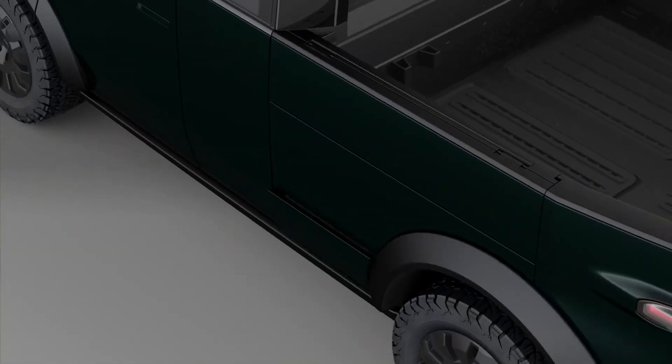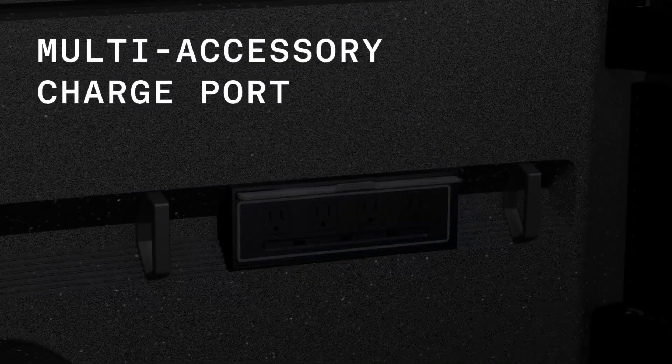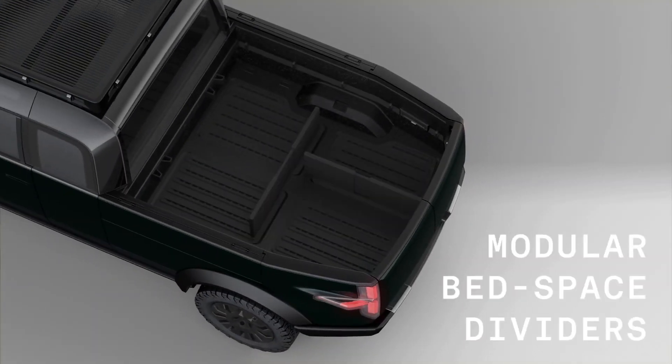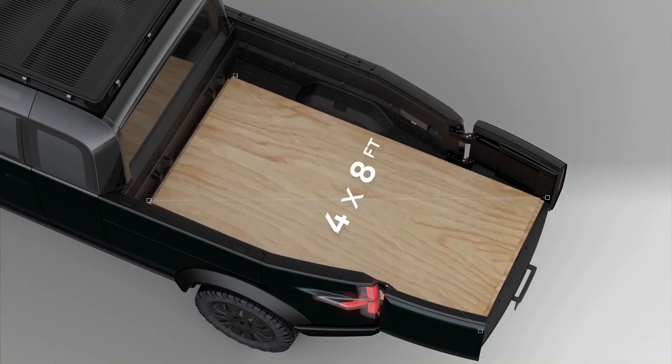The pickup bed has so many uses. It folds down into a workable table, there's a power outlet located back there, and it also has a modular design which allows you to customize the space and separate items as needed for transport. It also has a two-foot extension that permits more capacity.